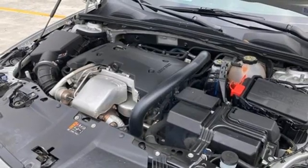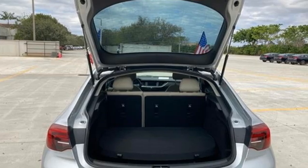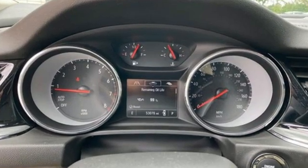Manual telescoping steering column, intercooled turbo inline 4-cylinder engine, aluminum wheels, gas pressurized shocks and automatic transmission.